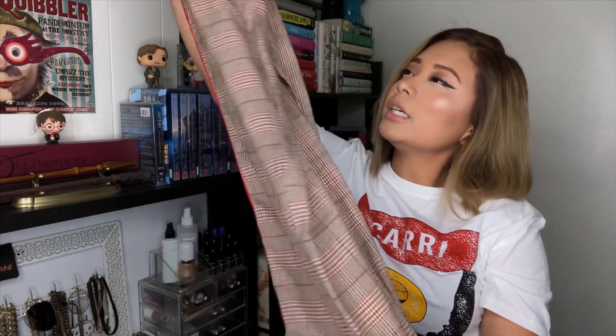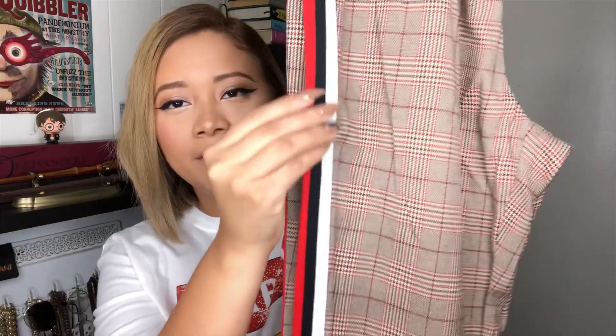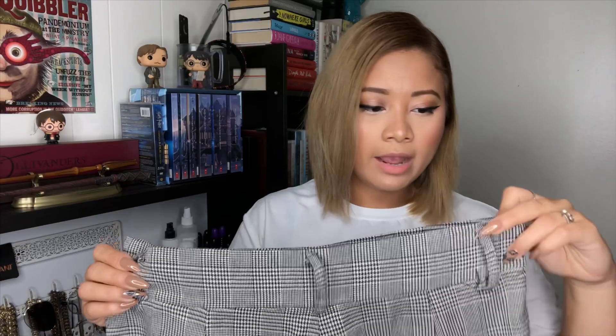The next item I have are these plaid trousers, and these were I think seventeen dollars. I'll definitely link everything down below. I just like how they have these stripes right here — it just makes them look kind of edgy. These actually feel not that bad; the quality kind of feels like Forever 21 quality.